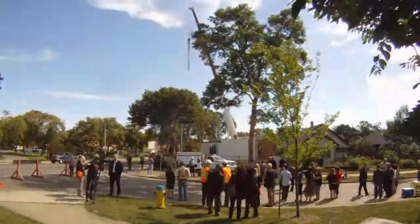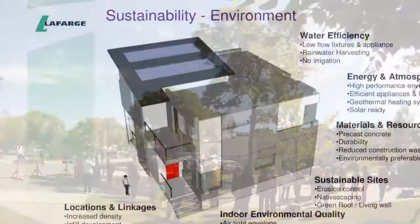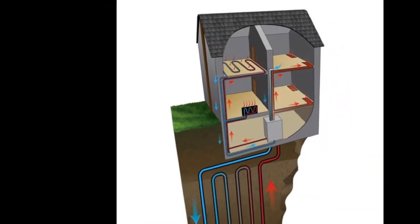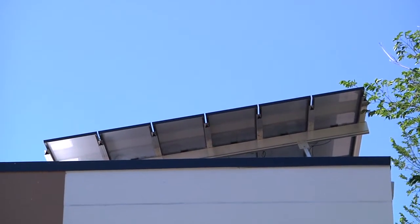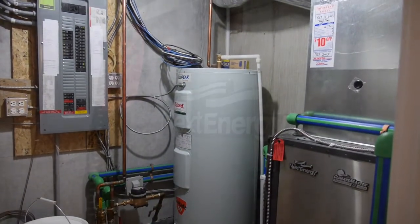An innovative partnership of environmentally minded organizations set out to learn just that. The idea of net zero housing is simple, at least in principle: create a home that can generate as much energy as it consumes each year. In theory, one can design and build a home with solar panels, geothermal heating and other technologies, making the structure a producer of energy.